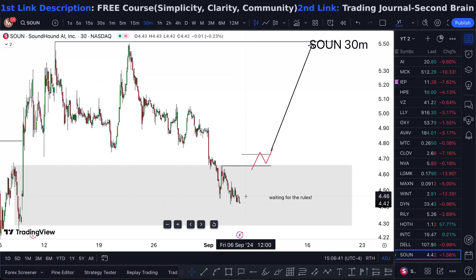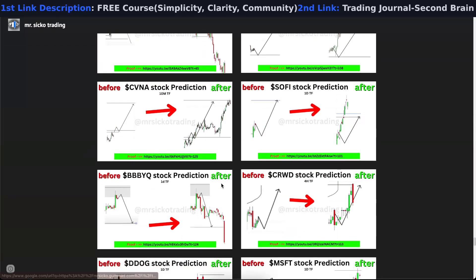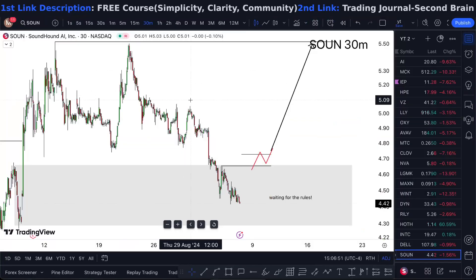Sometimes the price is in a great demand area and you feel like it feels good — but it doesn't matter how it feels. Don't look at your feelings; look at the data and something that's been previously tested. Obviously, do your own due diligence — this is all demo and simulated.